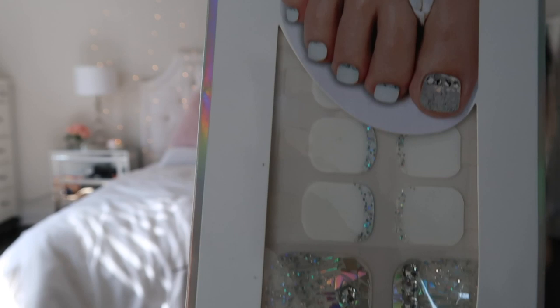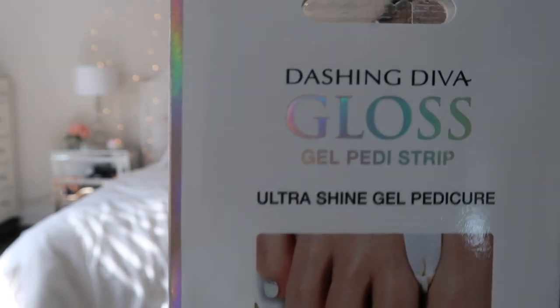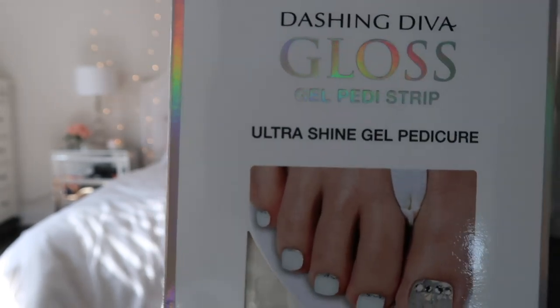Let me know if you want me to do a review on them. This other one is stickers instead of actual nails — these ones are for your toes. These are the Dashing Diva Gloss Gel Petty Strip ones. I got a simple white and sparkle one because that's all I go for. You're supposed to just peel them off and stick them onto your toes, and all of these say they're supposed to last 14 days or two weeks.